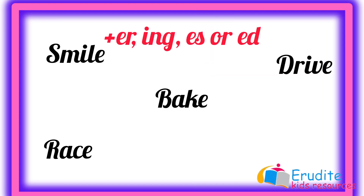Great job! Now, try your hands on these words on the screen by adding the appropriate suffixes. Try to observe how the spellings change.